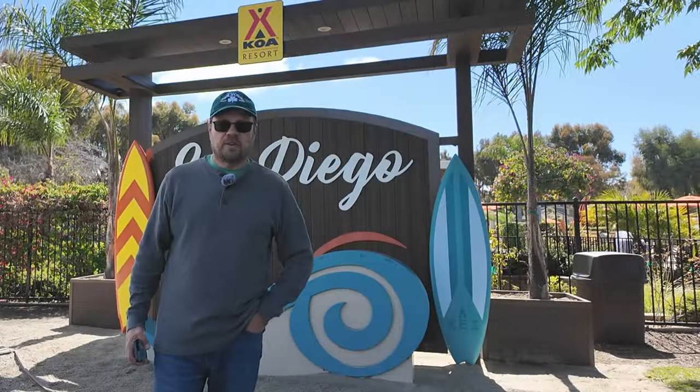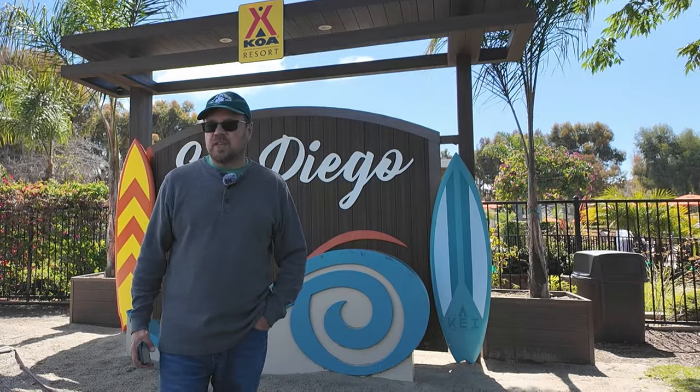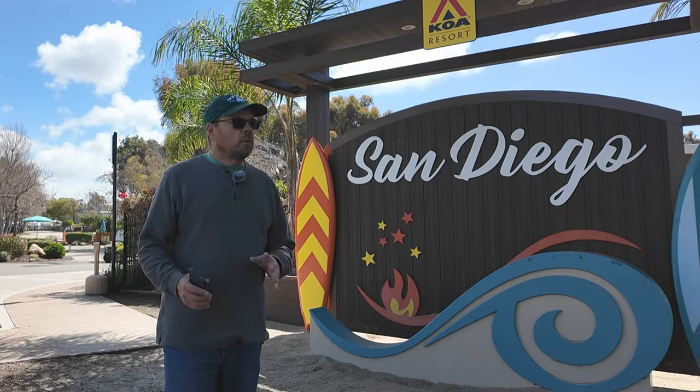Hi everybody, welcome to Zephyr Travels. This week we're going to do a campground 411 on the San Diego KOA. This is a KOA resort and we want to share with you our experience staying here.